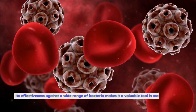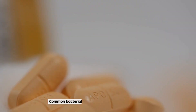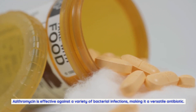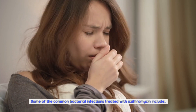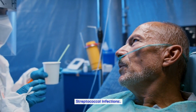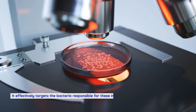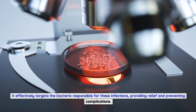Azithromycin's effectiveness against a wide range of bacteria makes it a valuable tool in managing these infections. Azithromycin is effective against a variety of bacterial infections, making it a versatile antibiotic. Some of the common bacterial infections treated include streptococcal infections: azithromycin is often used to treat streptococcal infections such as strep throat and scarlet fever, effectively targeting the bacteria responsible and preventing complications.